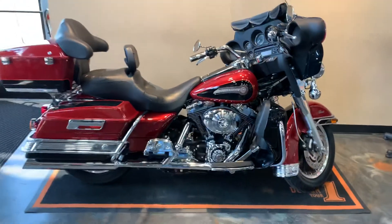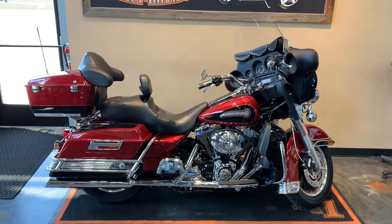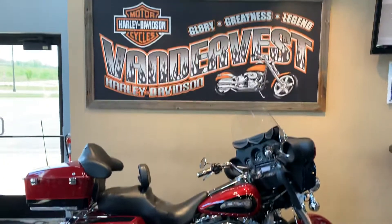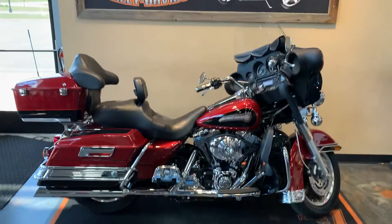Got her here at Vandervest Harley-Davidson, 1966 Velp Avenue in Green Bay, Wisconsin. Give us a phone call at 920-498-8822.